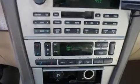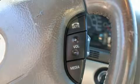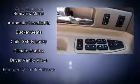Lincoln infused the interior with top-shelf amenities such as leather upholstery, delay off headlights, front and rear reading lights, speed sensitive wipers, and power seats.